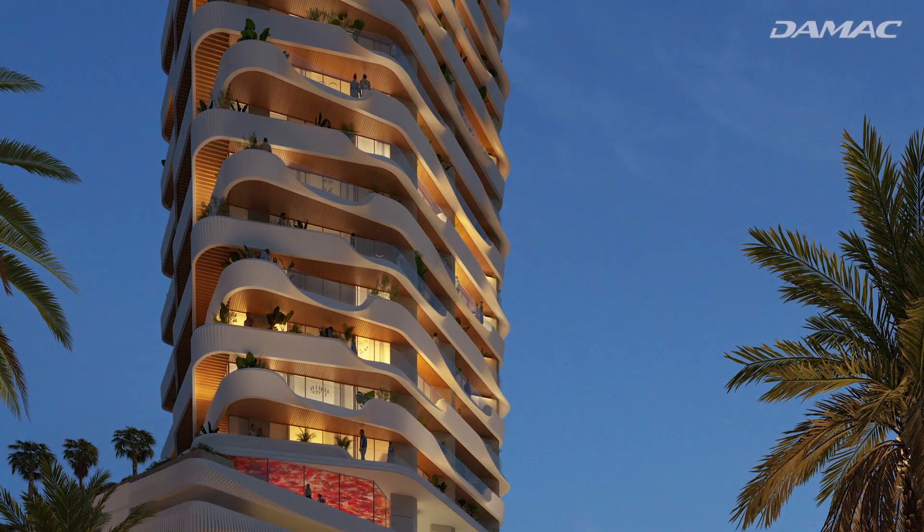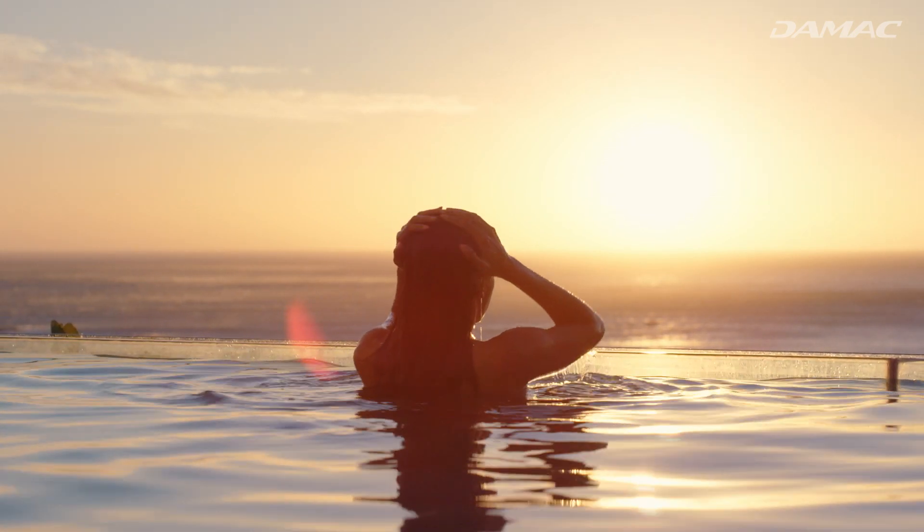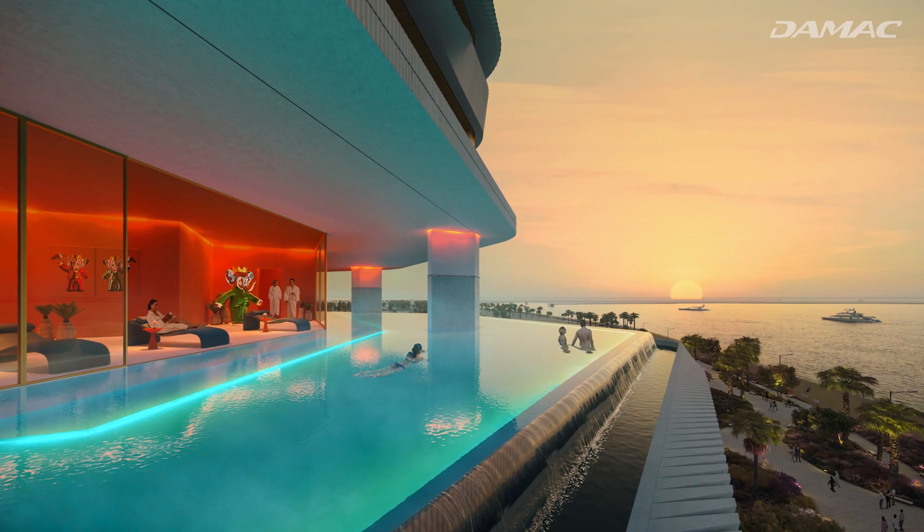When night falls, you'll be hard pressed to choose between the infinity LED pools or kicking back with a movie night at the floating pool.